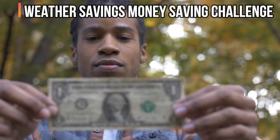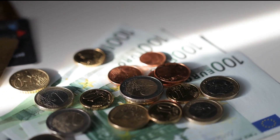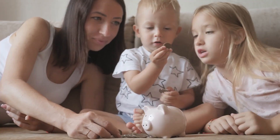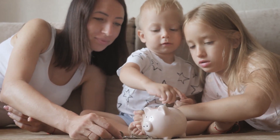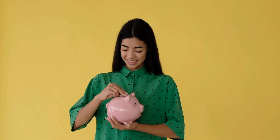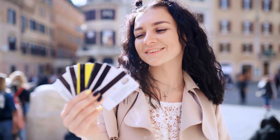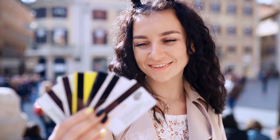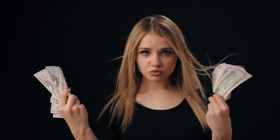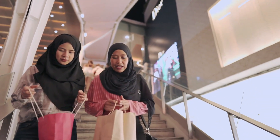Weather Savings Money Saving Challenge. This money-saving challenge is one of the more enjoyable alternatives. A blogger from Arizona suggested that you deposit money into a savings account once a week, but the amount you deposit must match the high temperature that day. Considering that temperatures vary from day to day and that the climate might change if you go somewhere else, it can be a lot of fun.